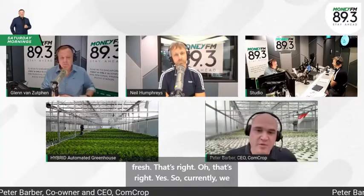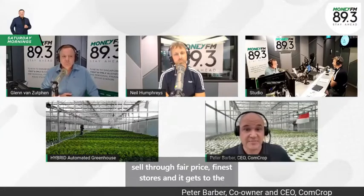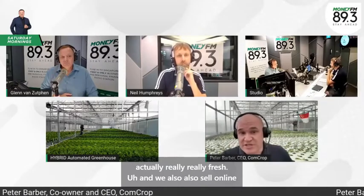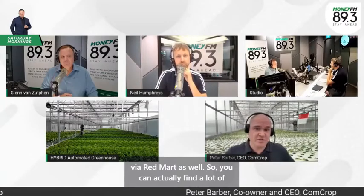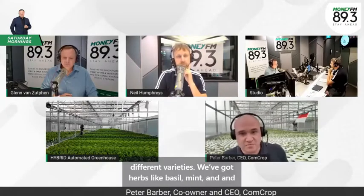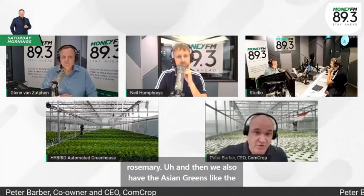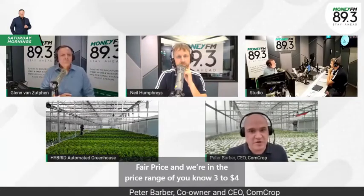We also sell online via RedMart. You can find all the different varieties — herbs like basil, mint, and rosemary, and Asian greens like chai sim. We're in the price range of $3 to $4 for leafy greens, and some herbs get up to about $8 for the bigger packs.